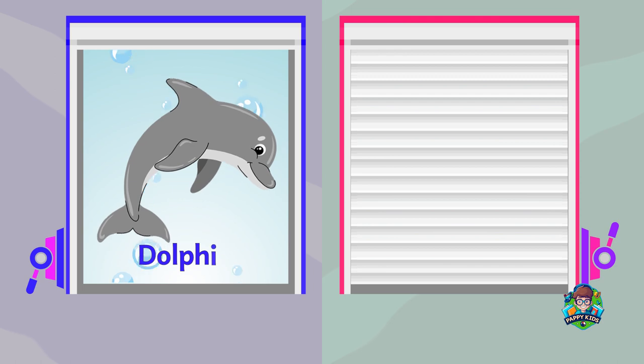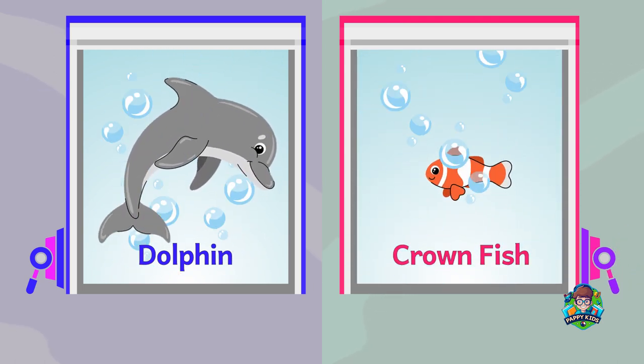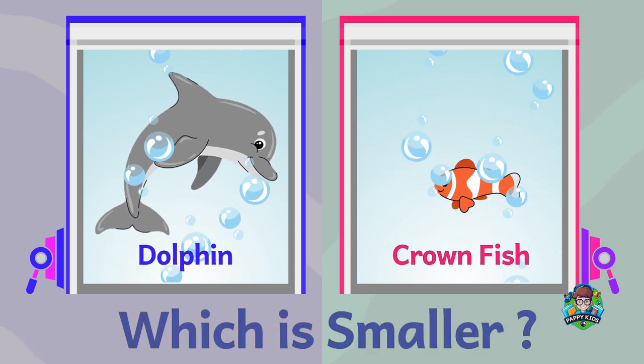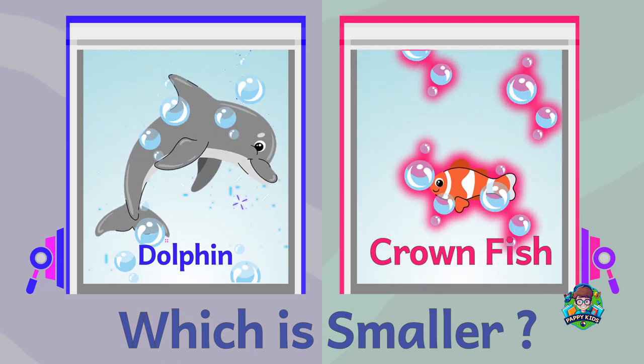A dolphin. A clownfish. Which is smaller? A clownfish is smaller.